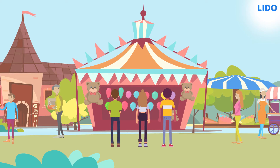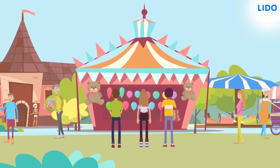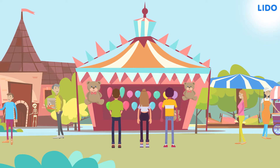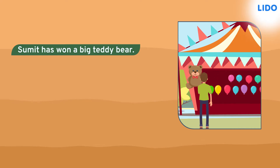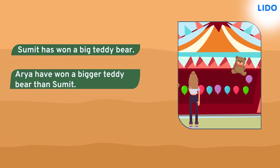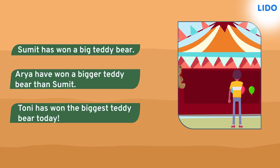Throwing darts into the balloons was the most exciting game of all. In this game, they had to hit as many balloons as possible with the darts. Sumit hit three balloons, so he won a big teddy bear. Arya hit five balloons and she too won a teddy bear. But Arya's teddy bear was bigger than Sumit's. And Tony hit six balloons, so he won the biggest teddy bear.